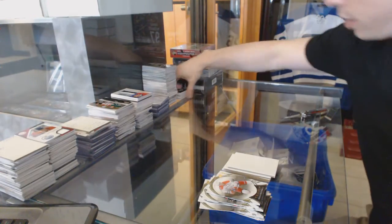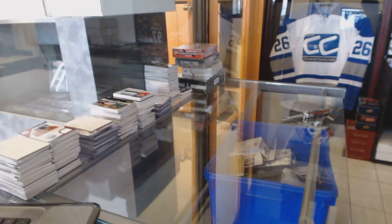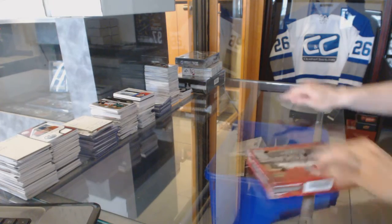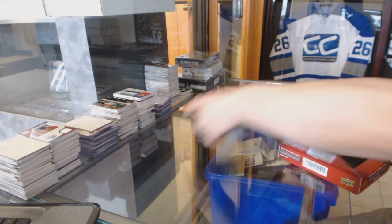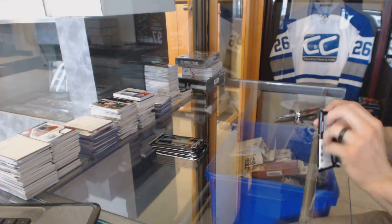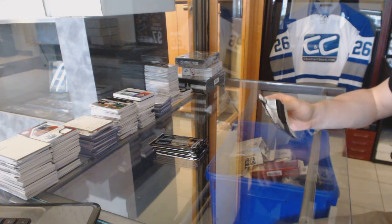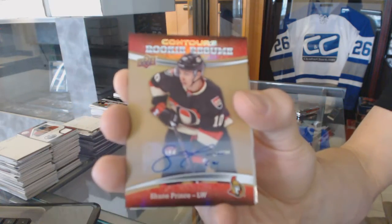All right, now on to the Contours. Rookie resume autograph for the Ottawa Senators, Shane Grintz.